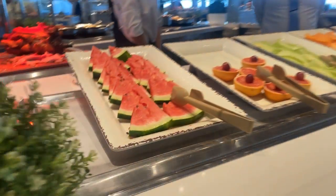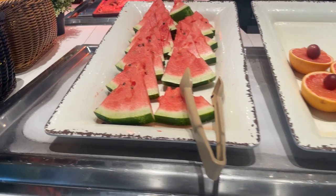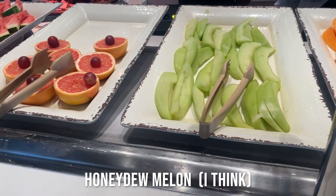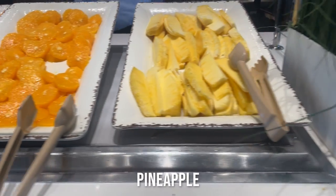And then here you have a range of fruits. So you have watermelon, grapefruit, honeydew melon I think, cantaloupe melon, orange and pineapple.